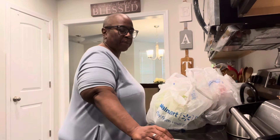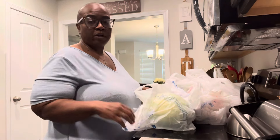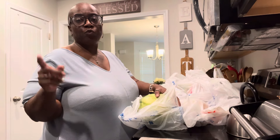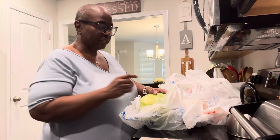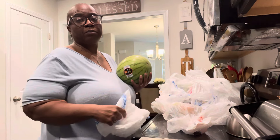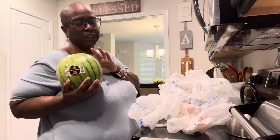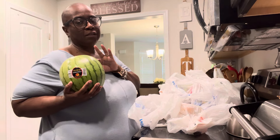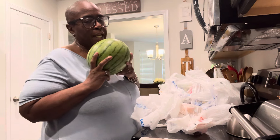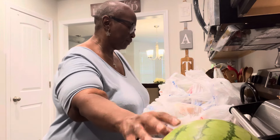Hey y'all, happy Tuesday! I'm working from home today and I had a Walmart delivery between 12 and 1, so I timed it with my lunch break. Y'all already know that watermelon last time was so sweet — I still have a little left but I ordered me another one. I hope this one doesn't let me down.